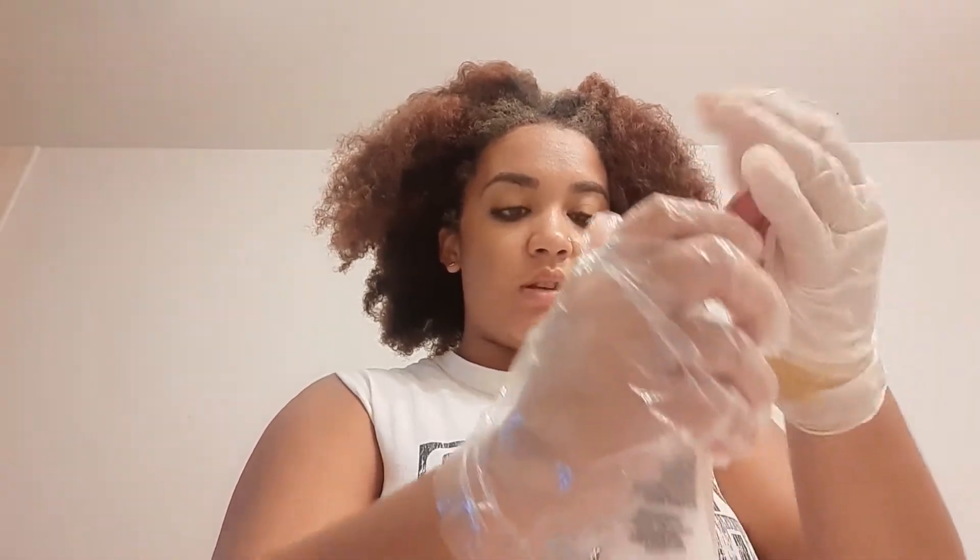In this tube, I'll show you how I apply it. So my hair is nice and greased to protect my scalp from any irritation. Now I'm mixing the color, putting the color in the developer, mixing them together at the same time.